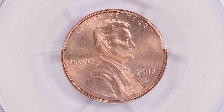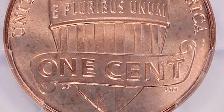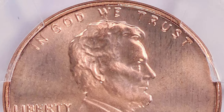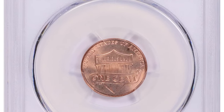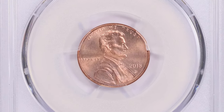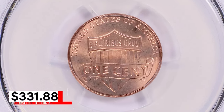The 2018-D Lincoln Cent in such high grade is particularly sought after by collectors who appreciate flawless modern coins. Its pristine condition and vibrant color make it a standout piece reflecting the high quality standards of contemporary minting. It was sold for $331.88 with buyer's fee.